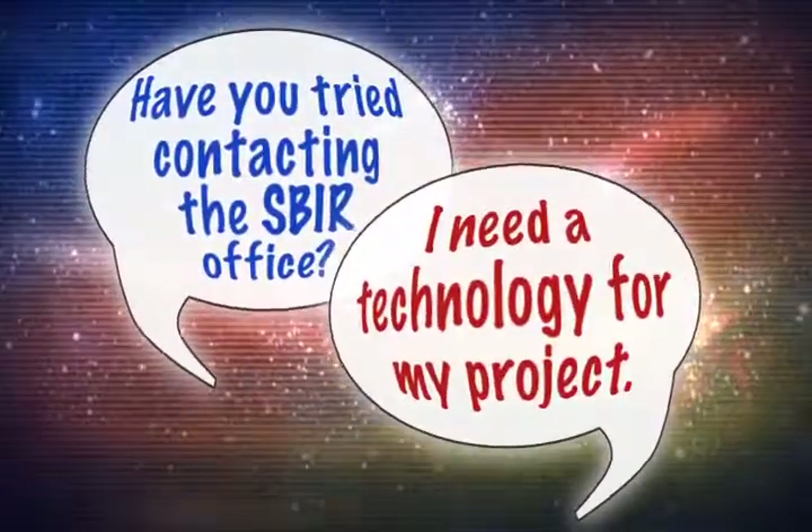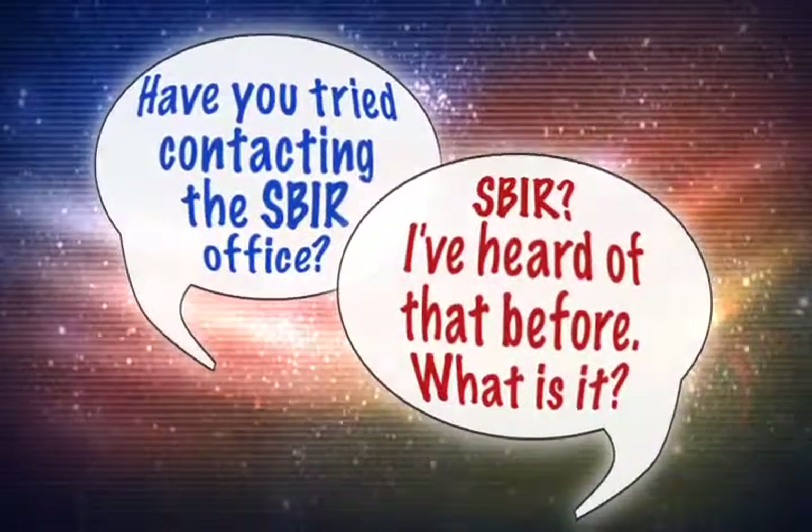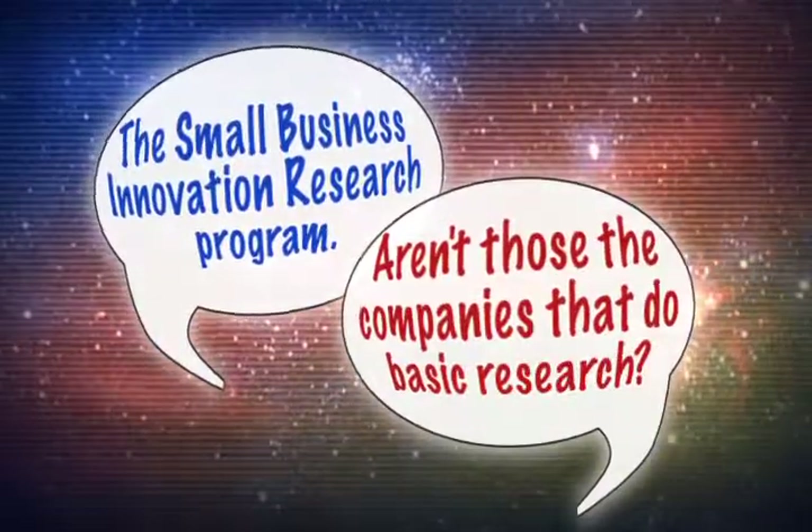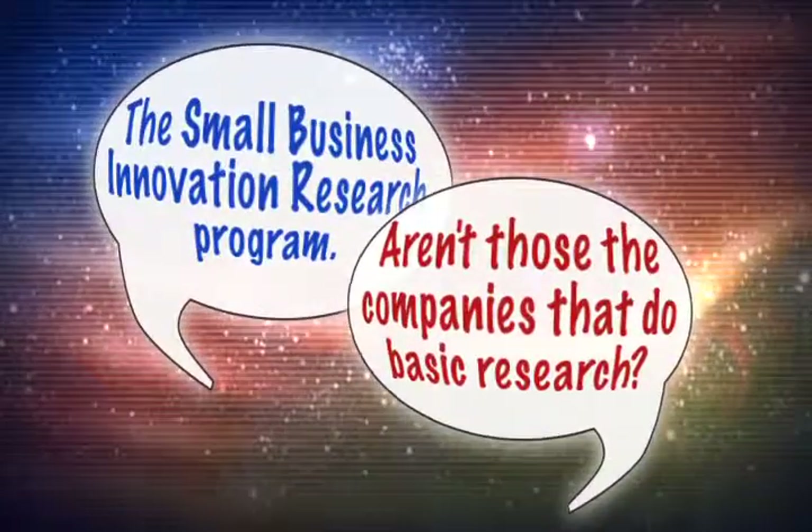Have you tried contacting the SBIR office? SBIR? I've heard of that before. What is it? The Small Business Innovation Research Program. Aren't those the companies that do basic research?